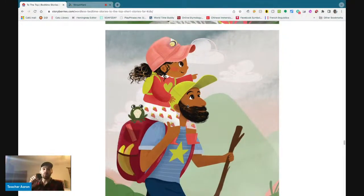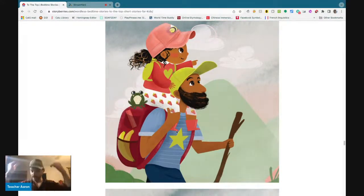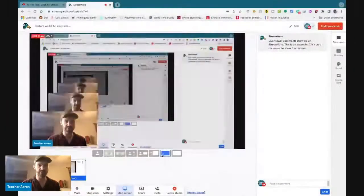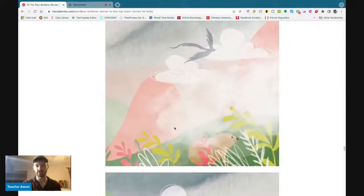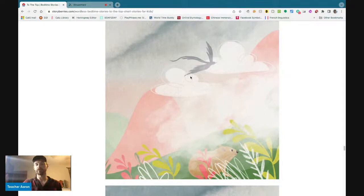Now the little girl points forwards using her pointer finger. She is sitting on her father's shoulders. I have two shoulders. The girl sits on her father's shoulders and they watch a bird fly through the clouds and through the fog.